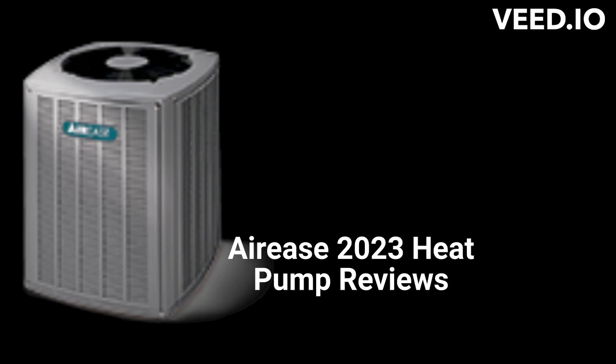These units are from Allied Air Enterprises, which is owned by Lennox International. The units are made in America but are only sold through their factory-authorized dealer network, and their guarantee is not very good when compared to other brands.